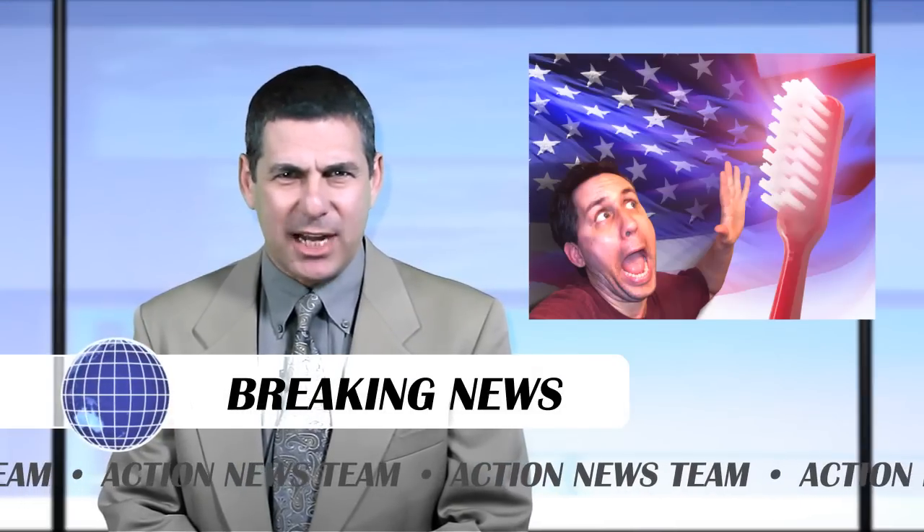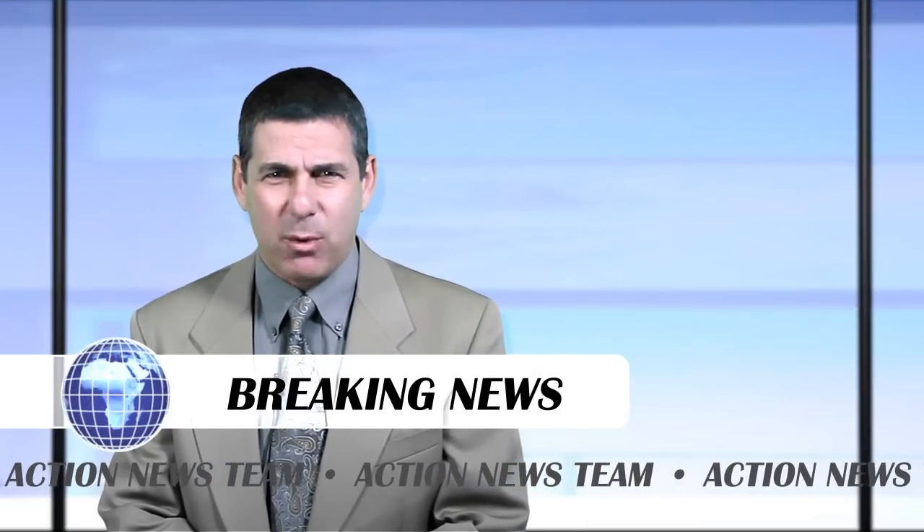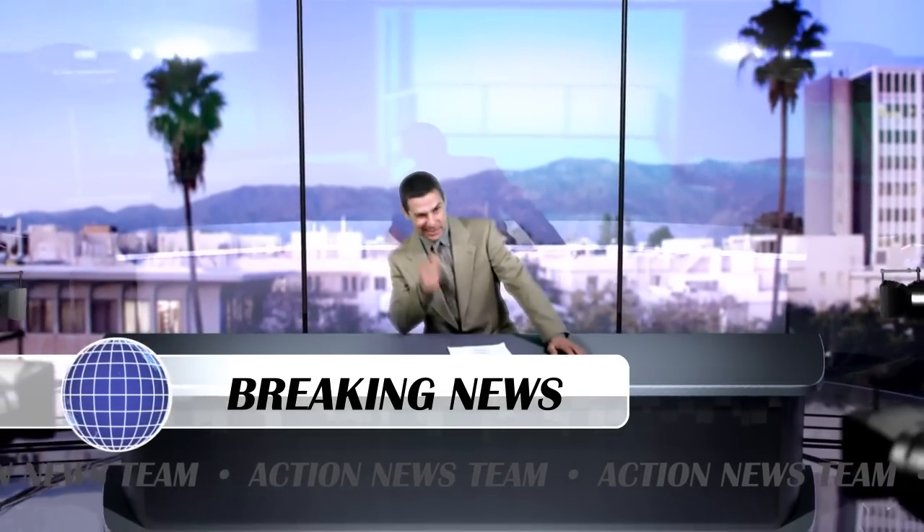Which concludes the President's emergency announcement about oral hygiene. This is Ford Harrison. Thanks for watching. This has been a breaking news report. We now join Robot Astronomy Talk Show, already in progress.